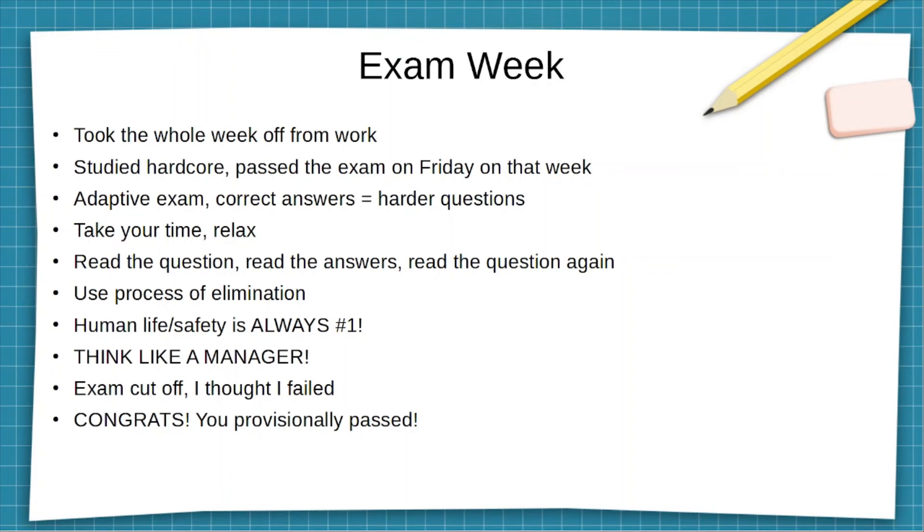When taking the exam, make sure to read the questions, read the answers, and then read the questions again — some of these questions are very tricky and wordy. Use the process of elimination: select one answer and ask yourself why this is the best choice out of all the options. Remember, human life and safety is always number one. For example, if there's a question about a fire in the building — do you activate the fire containment system in the server room or ensure everybody has exited the building safely? It's always human life safety first.